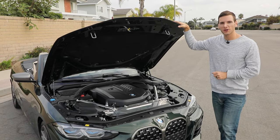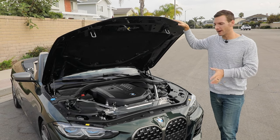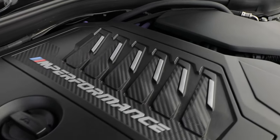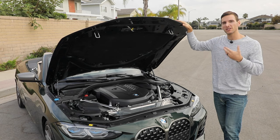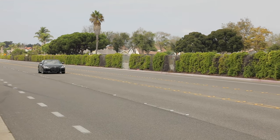Under the hood of the 4 Series convertible, you have two engine options. The base is a 2-liter turbo 4-cylinder that makes 255 horsepower, but this M440i comes with a 3-liter inline 6-cylinder turbo that makes 382 horsepower and 369 pound-feet of torque. It's connected to an 8-speed automatic gearbox and rear-wheel drive in this configuration, though all-wheel drive is available. Zero to 60 is 4.1 seconds as equipped, and 155 miles per hour top speed.